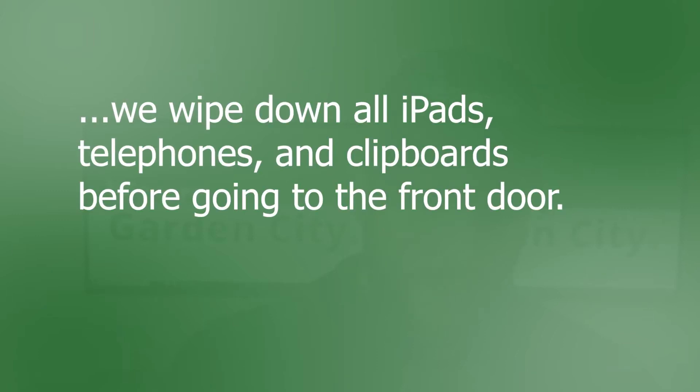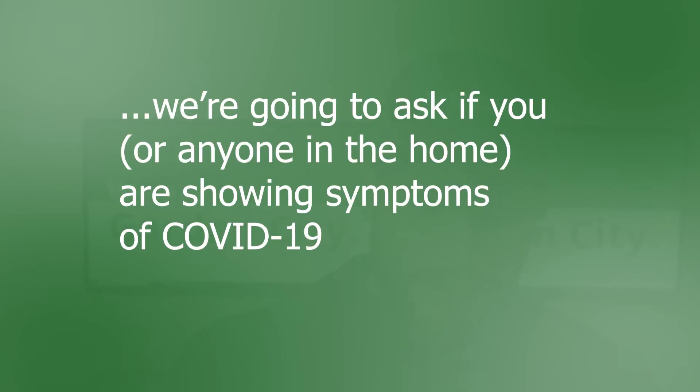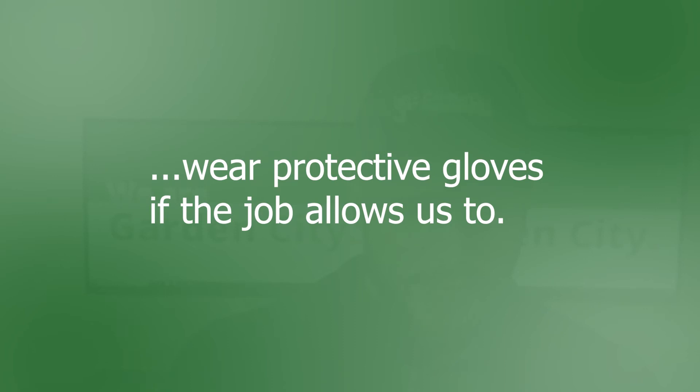When we arrive at your home, we wipe down all iPads, telephones, and clipboards before entering your front door. We avoid shaking hands and physical contact. We also want to ask you, the customer, at the door prior to entering if you've been in contact with anybody who has been diagnosed with COVID-19. We're going to ask you if yourself or anyone in your home is showing symptoms of COVID-19. We're going to put hand sanitizer on before going into your home. We're going to put on booties before entering every job, and we're going to wear protective gloves if the job allows us to.